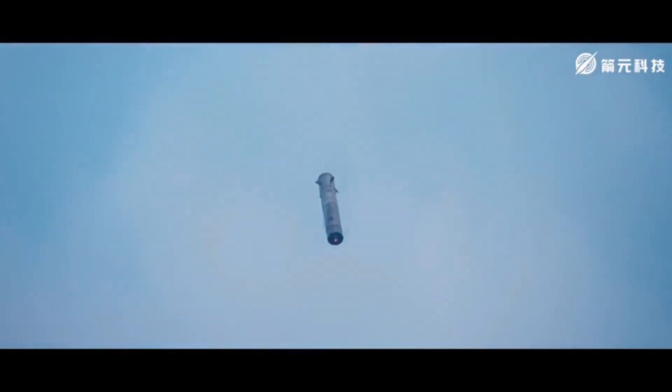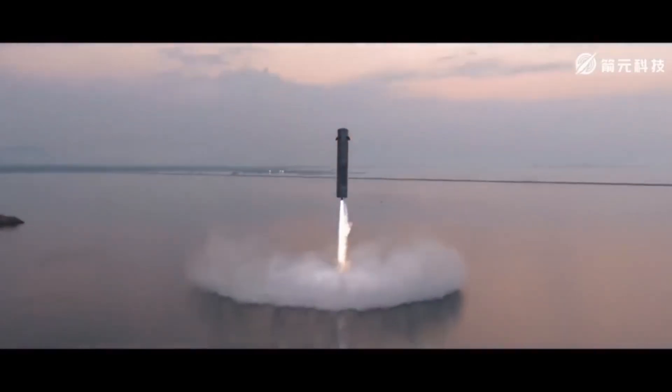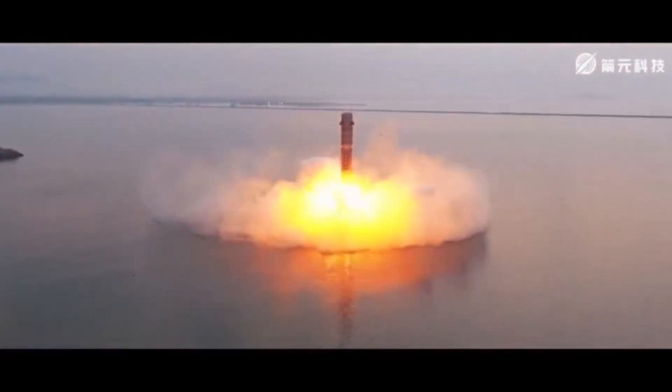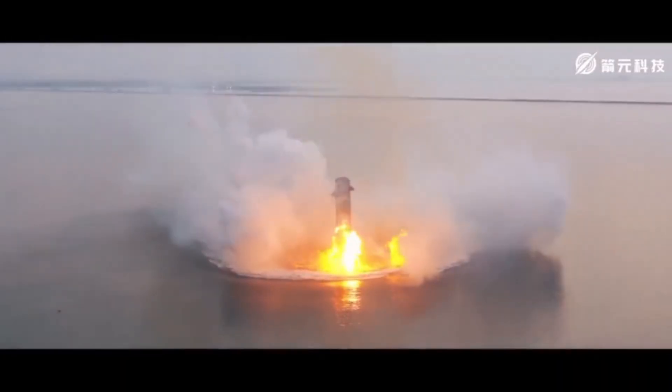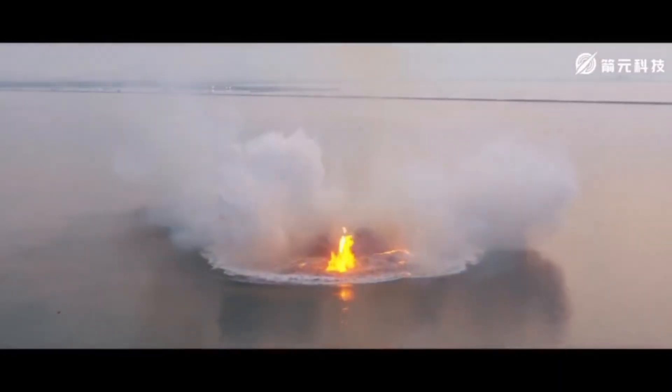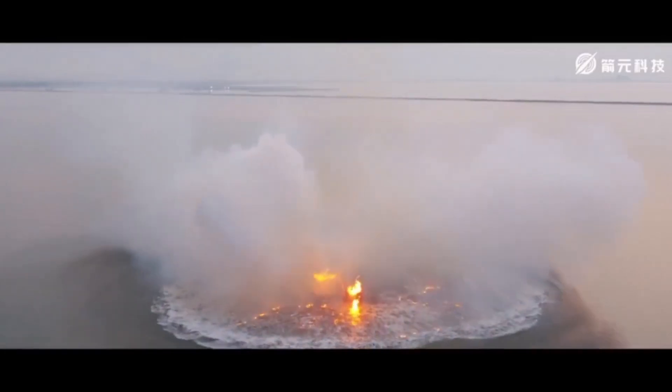What was most impressive about their test was when they were able to do the hover and landing splashdown in the ocean nearby where they launched from, recover that rocket, bring it back to their factory, and essentially just clean it off. It turns out that this company, Space Epoch, actually purchased their engines from another company.